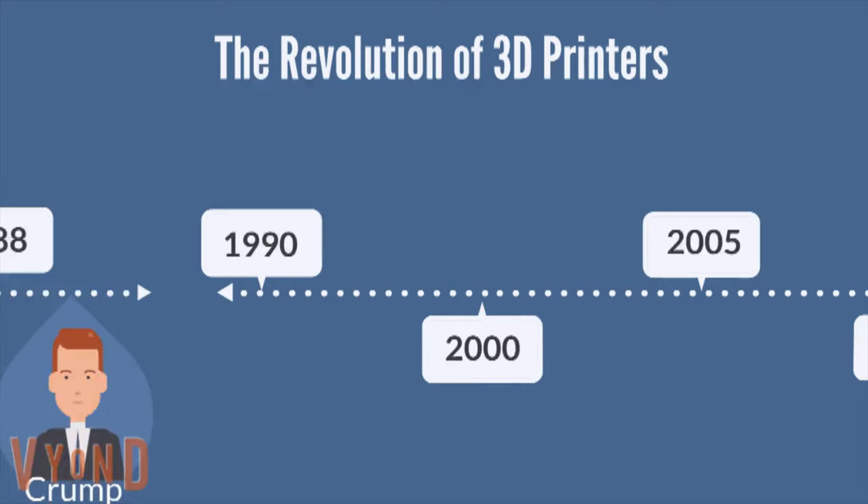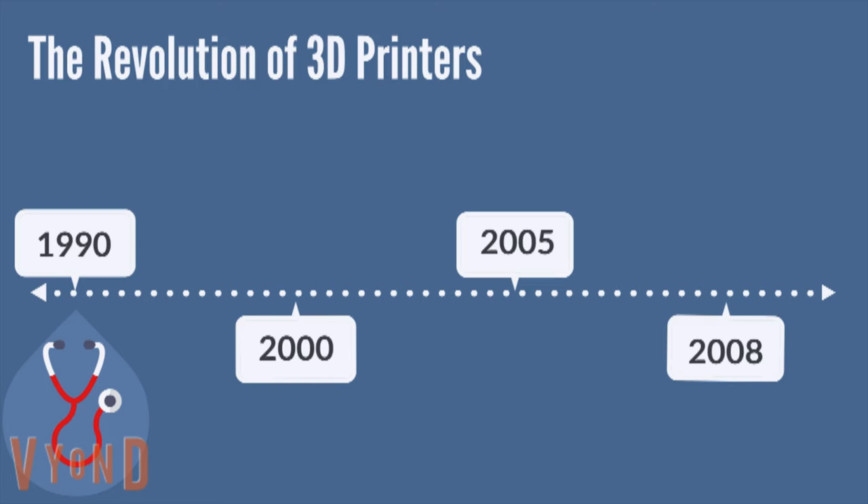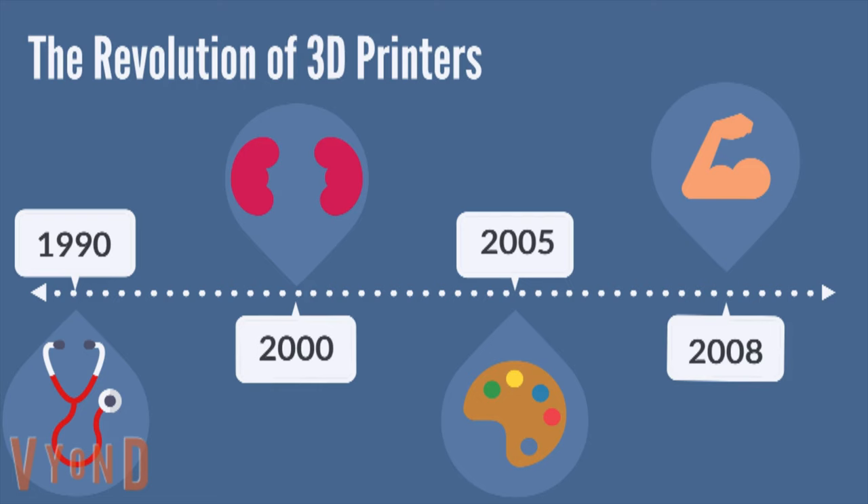The 1990s was also the decade that introduced a new revolution for medicine. This was the decade when 3D printers brought attention to engineered organs. In the year 2000, the first 3D printed working kidney was developed and transplanted into a patient. In 2005, the very first high-definition color 3D printer was launched. A few years later, in 2008, the very first 3D prosthetic limb was made. Today, many prosthetics have been created and used around the world.